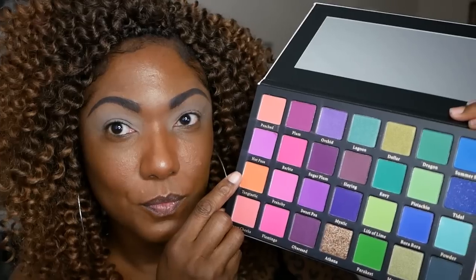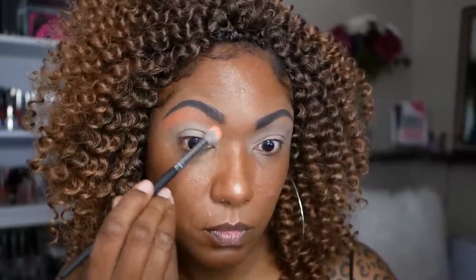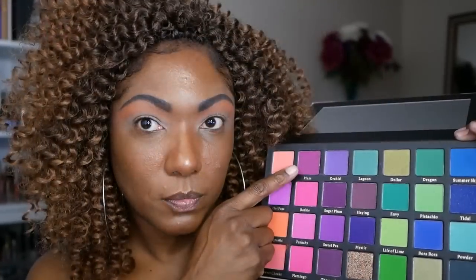I'm starting off this look by using the shade Tang-tastic on my upper lid. I'm using this as my transition shade, but I'm also wanting it to be a beautiful gradient color for the purples and blues that I'm going to use as well. And as you can see, this color is nicely pigmented — it's not super duper bright, but it looks really pretty on the upper lid.